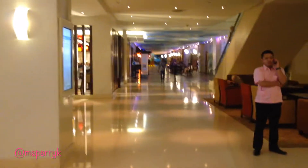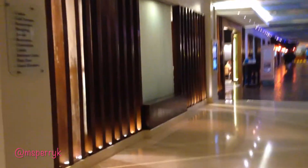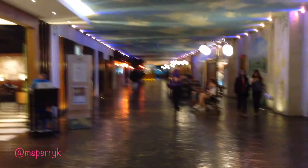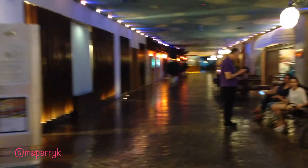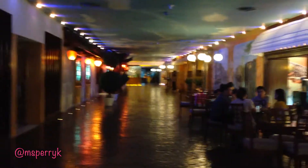Down this hallway are all the restaurants they have here at the Waterfront. What you see on the left right now is the buffet — it has pretty much American prices. In the morning the breakfast is about 20 bucks, around 17 to 20 dollars depending on the exchange rate. Further down you have a little pasta restaurant. They've got four or five restaurants down this little hallway.